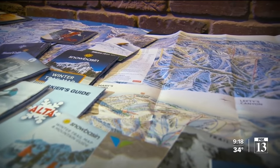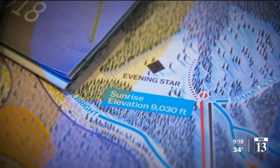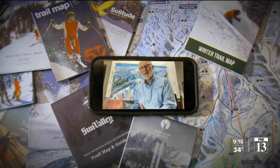His work is so good and so accurate that people on the slopes often ask what program he uses to measure out these mountains. His answer: "I use my mind."